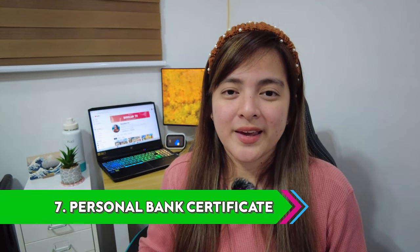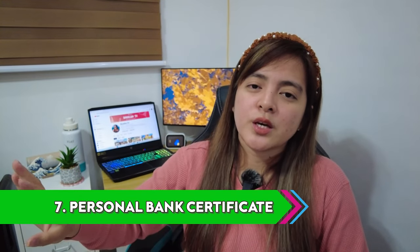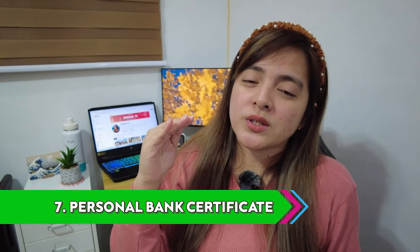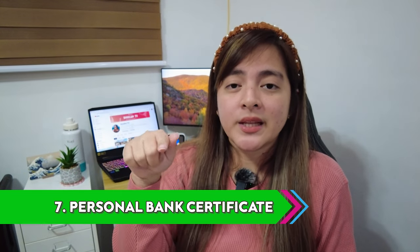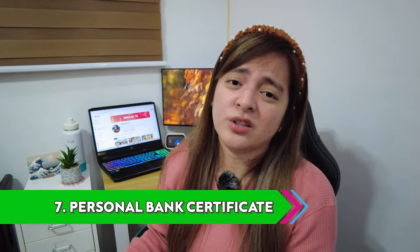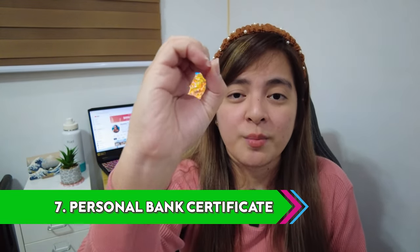Number seven is the personal bank certificate. Must be original. A lot of people ask about this. I'll give you two samples — in our case, we submitted one from a digital bank and one from a traditional bank. For the traditional bank, you physically go to your bank. In our case, companions used BPI and Metro Bank. I used CIMB, which is an online bank — one click away, everything is in the app. They emailed it to me and I printed it. It's considered original because it has CIMB's signature, so it's legit and it worked. My companions had to take a day off to go to their banks and queue up, and they had to pay for the printout. At BPI and Metro Bank there's a fee, but with CIMB the price is zero — you pay nothing.